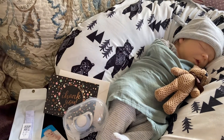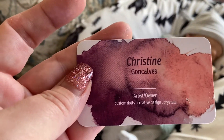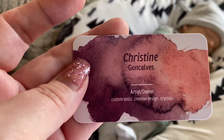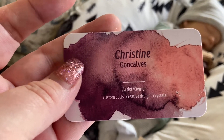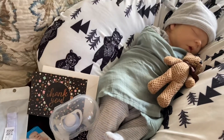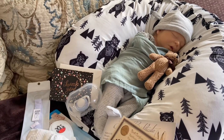I'm just going to show you the back of her card — Christine Goncalves, artist owner, custom dolls, creative design, crystals — and she sent me this beautiful boy very, very quickly.